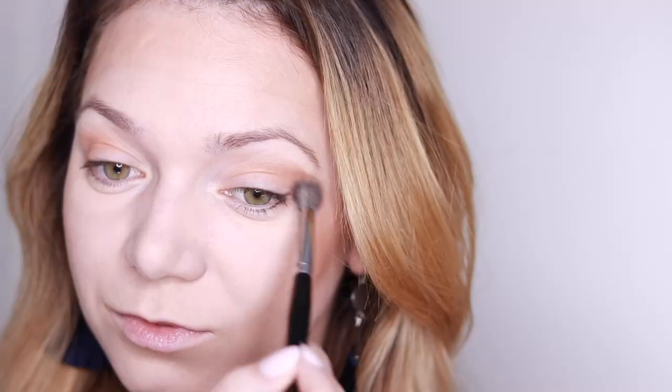One secret I'm going to share with you is that you can use your bronzer as an eyeshadow. You can see me doing it here — I'm using the bronzer to define my crease. Cool, right? That's why I think it's great to have a bronzer. You can see me there defining my eyes and it looks great.